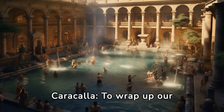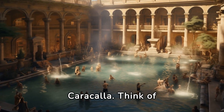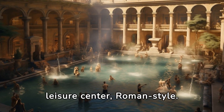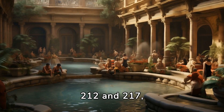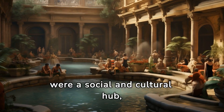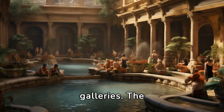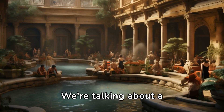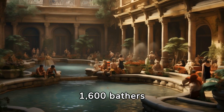The Baths of Caracalla. To wrap up our Roman engineering tour, let's dive into the Baths of Caracalla — think of it as the ancient world's version of a luxury spa and leisure center, Roman style. Built between AD 212 and 217, these baths were more than just a place to get clean. They were a social and cultural hub, complete with libraries, gardens, and even art galleries. We're talking about a complex that could accommodate over 1,600 bathers at a time.